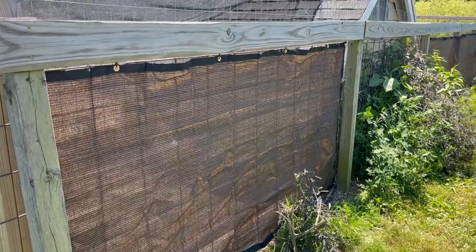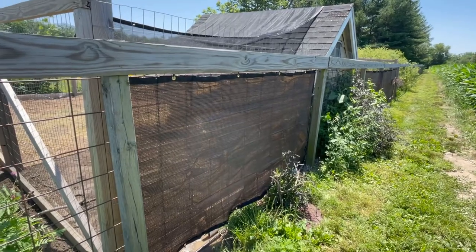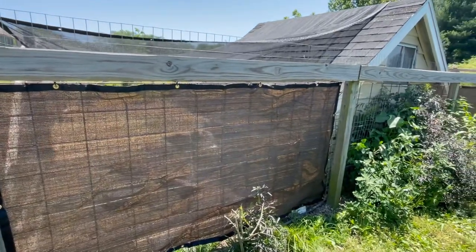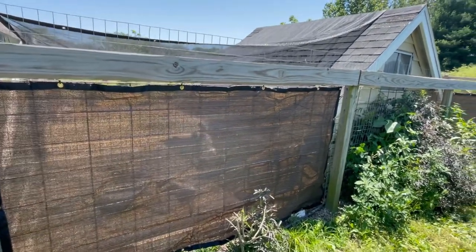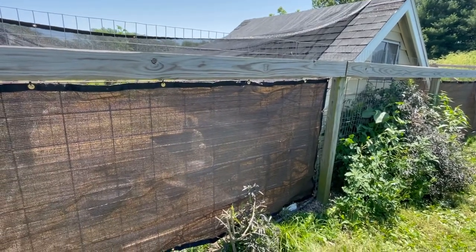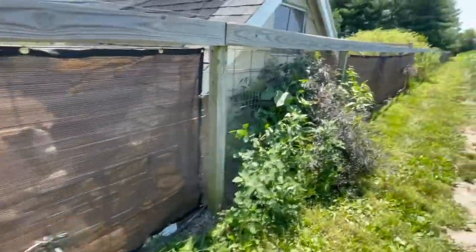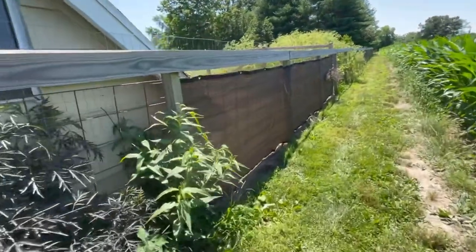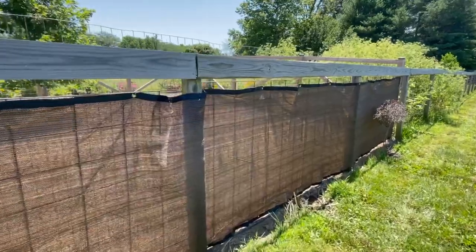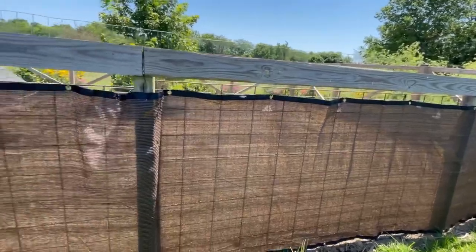We've got this little project wrapped up — probably took about 30 minutes. We zip-tied all four sides. We were only going to do the sides and the top, but I didn't really like how the wind was blowing — felt like that was a way for it to break faster — so it's more secure this way. I'll update this evening to see if it helps at all with the western afternoon sun. Doesn't look too bad, I'm pretty happy with it.